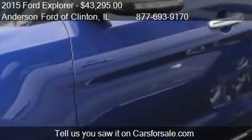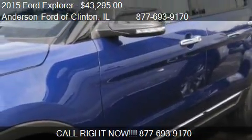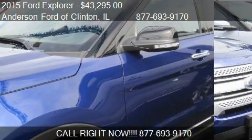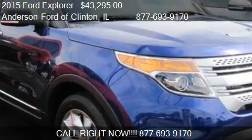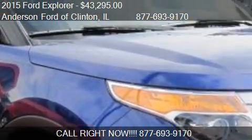Find us at 1001 State Route 10 West in Clinton, Illinois, on our website, or check us out on carsforsale.com. We'll see you next time.